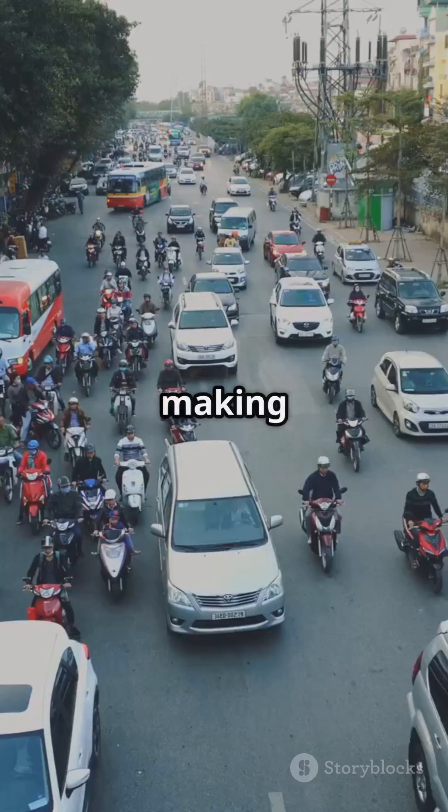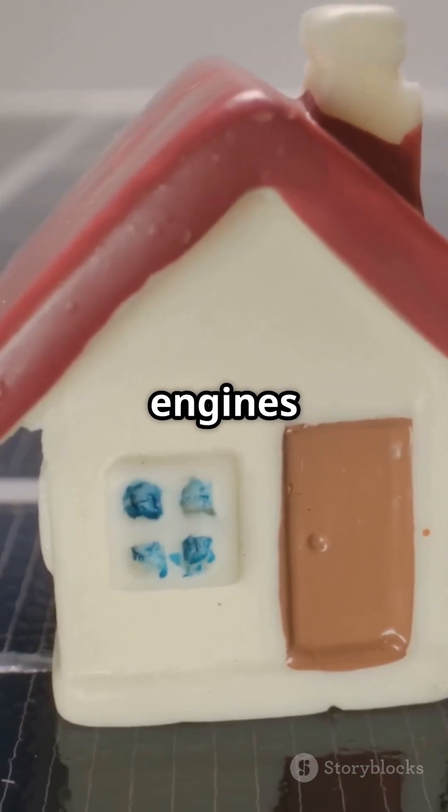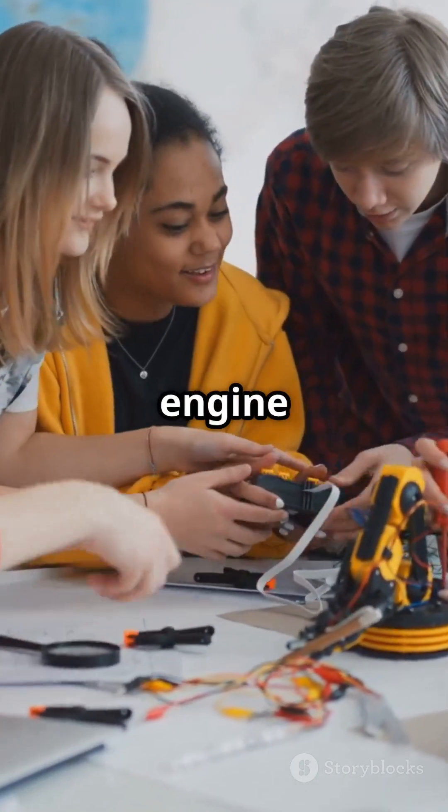Sure, they're bigger and slower to respond, making them less ideal for cars. But for many applications, Stirling engines are a silent power revolution. So tech students, are you ready to join the Stirling engine fan club?